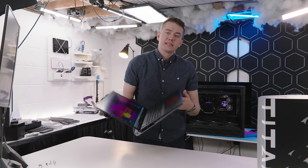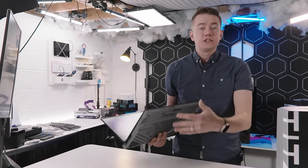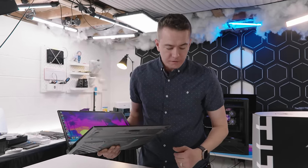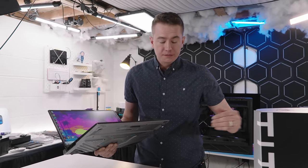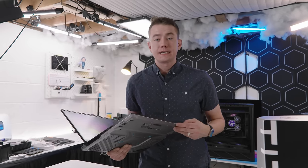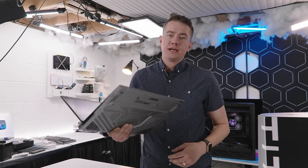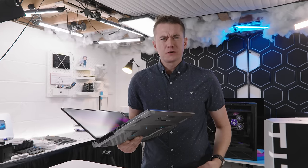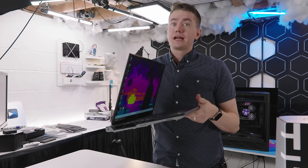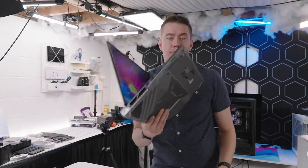In terms of overall size, this is in a 17-inch notebook form factor. In straight numbers, it's 404mm by 307mm by 32mm, weighing in at 3.6 kilograms or roughly just under eight pounds. It is a big laptop, but it's one you can still put into a normal backpack accommodated for a 17-inch laptop. It will weigh on you, but you're getting so much power.